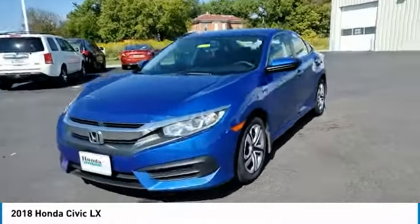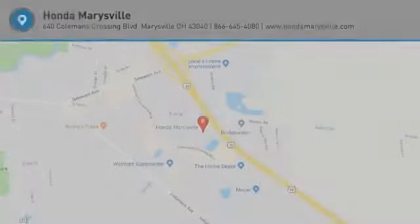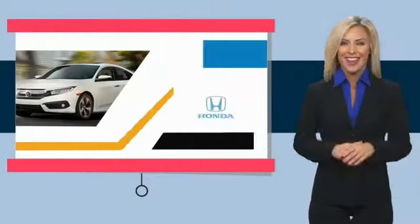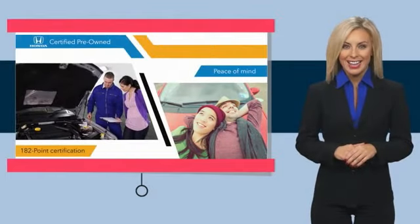Come in and get it before someone else does. With Honda Certified pre-owned vehicles, you know you're going to be taken care of.